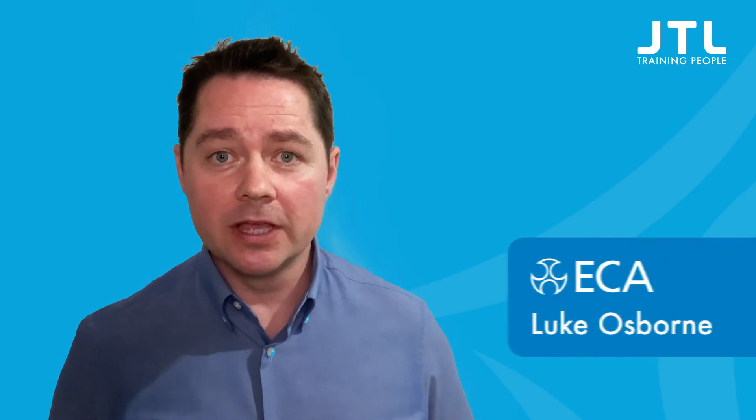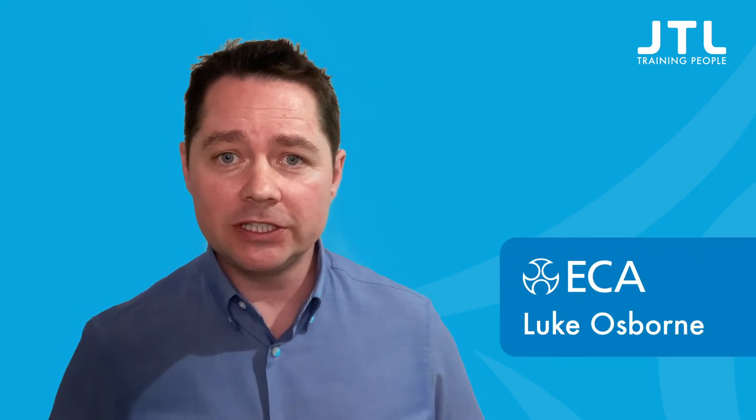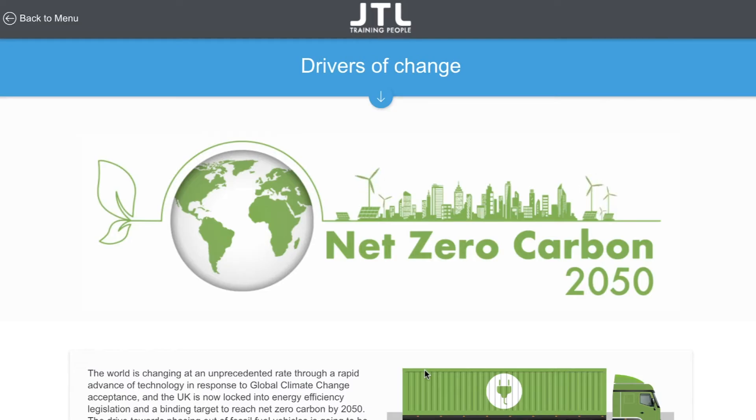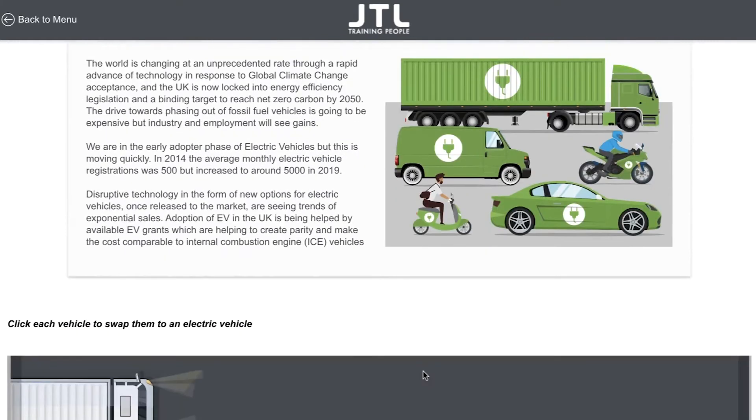Hello and welcome to this introduction to electric vehicle charge points. My name is Luke Osborne and I'm the Energy and Emerging Technologies Solutions Advisor at ECA, covering all the latest technologies including electric vehicles.